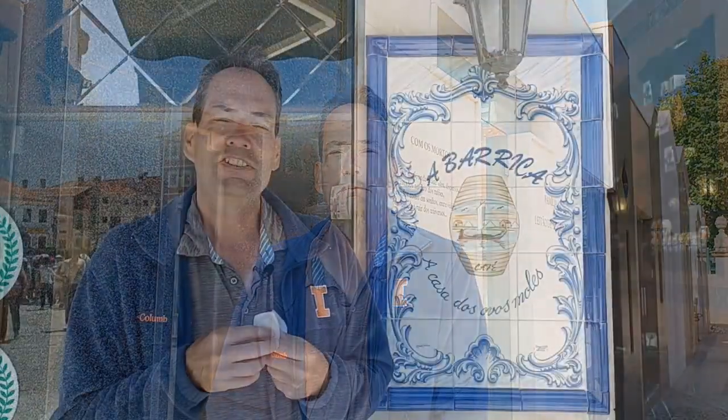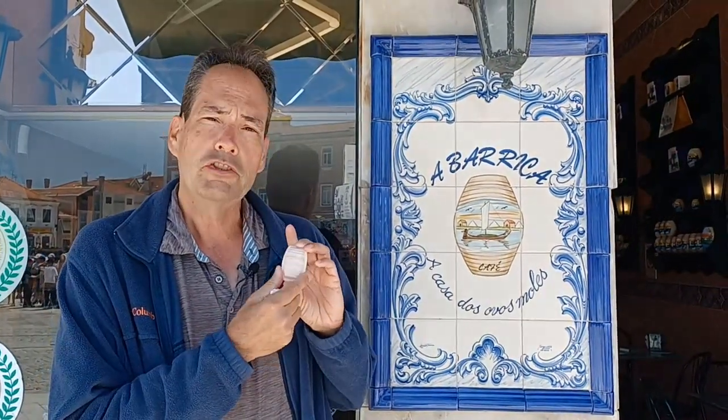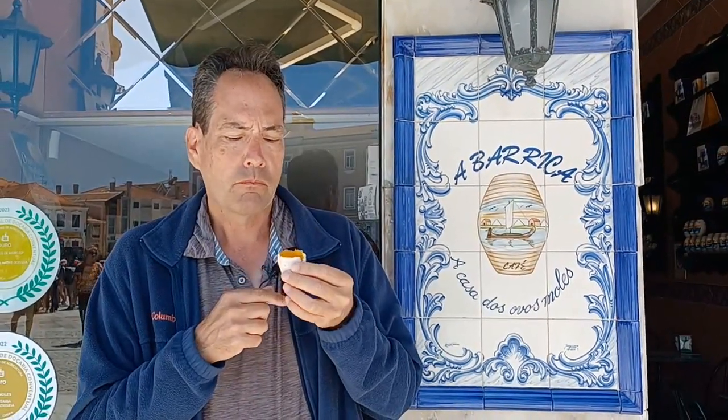This is A Barrica, and this will be our last stop for Ovos Moles. Barrica means 'the barrel,' and the Ovos Moles here come in different shapes to celebrate the nautical heritage of Aveiro — this one is shaped like a barrel. It's the most popular shape because it's the biggest one, so you get the most filling inside. Let's give it a try. Wow — definitely the creamiest of all the custards. Super tasty. I'm glad our buddy Pedro recommended this — it's a great way to finish off our whole Ovos Moles crawl here in Aveiro.